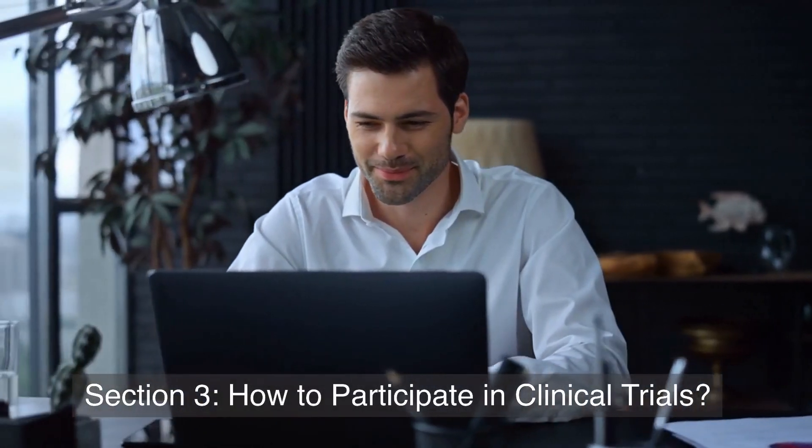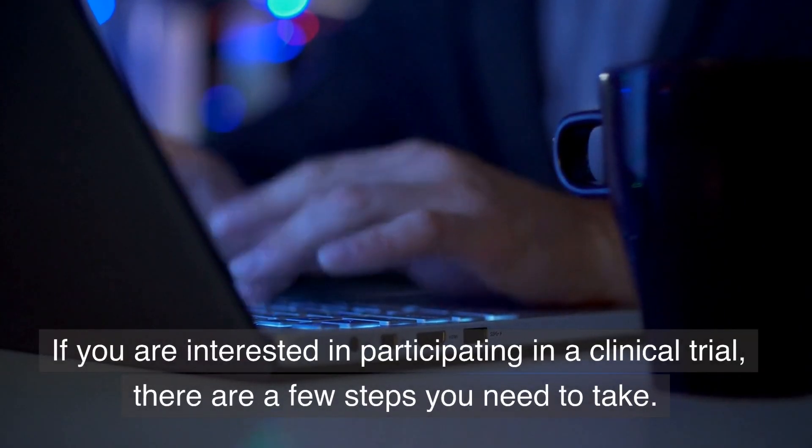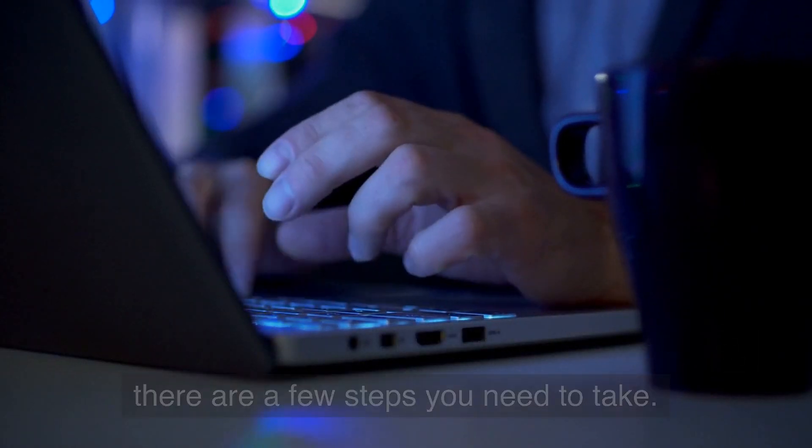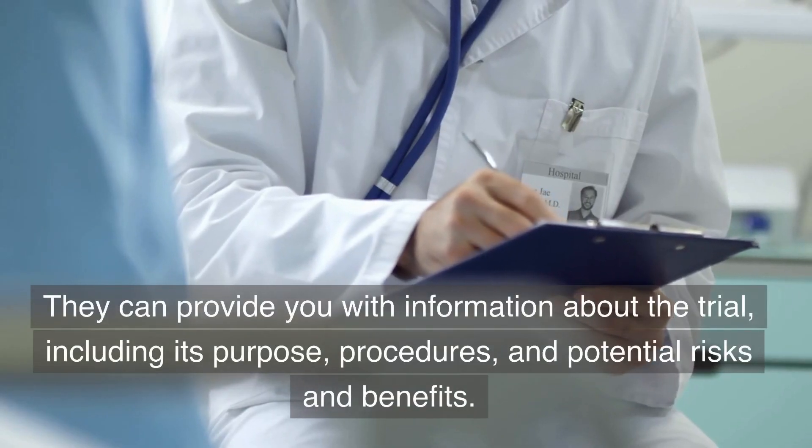Section 3: How to participate in clinical trials. If you are interested in participating in a clinical trial, there are a few steps you need to take. The first step is to talk to your doctor or health care provider. They can provide you with information about the trial.